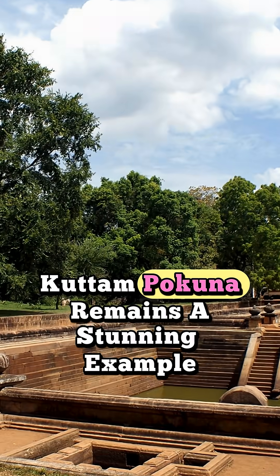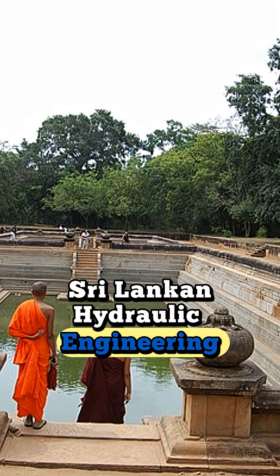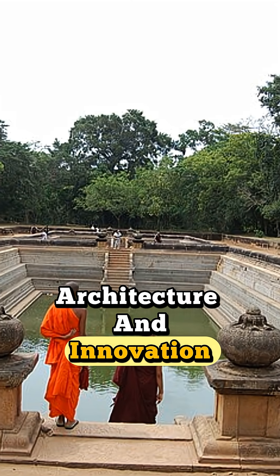Kutum Pakuna remains a stunning example of ancient Sri Lankan hydraulic engineering, architecture and innovation.